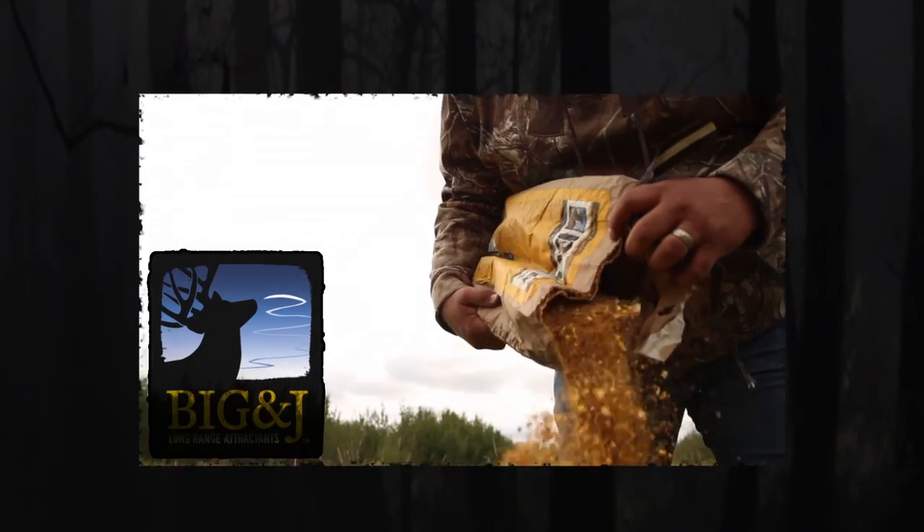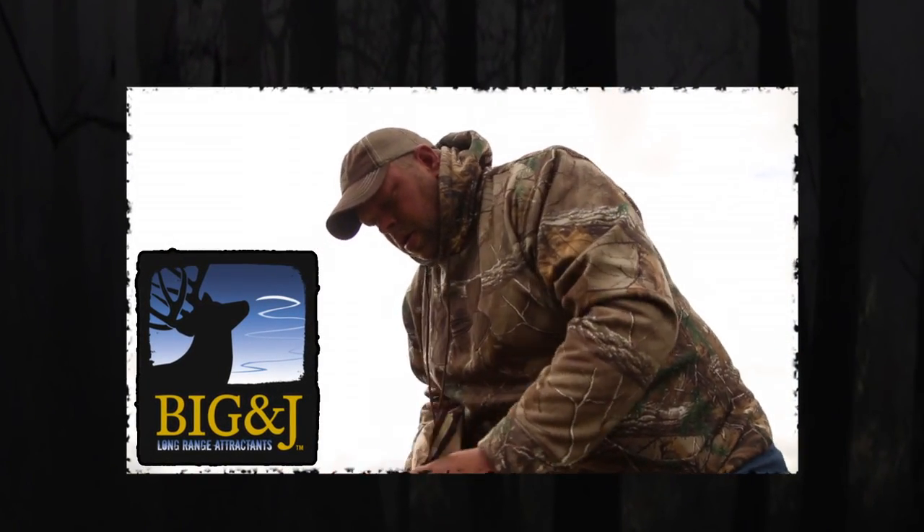This week's Canadian Whitetail Scouting Segment has been brought to you by Big & J Long Range Attractants.